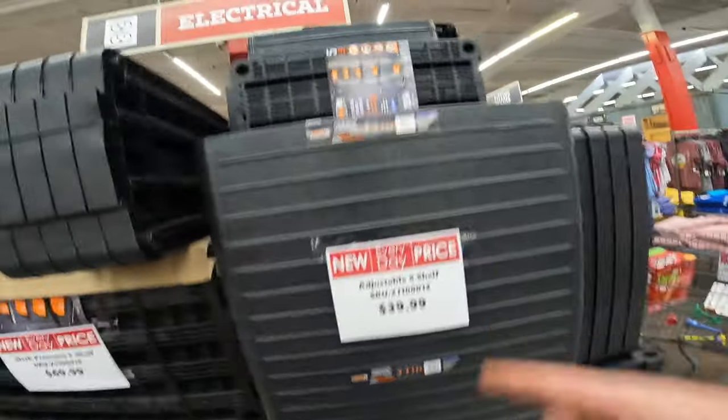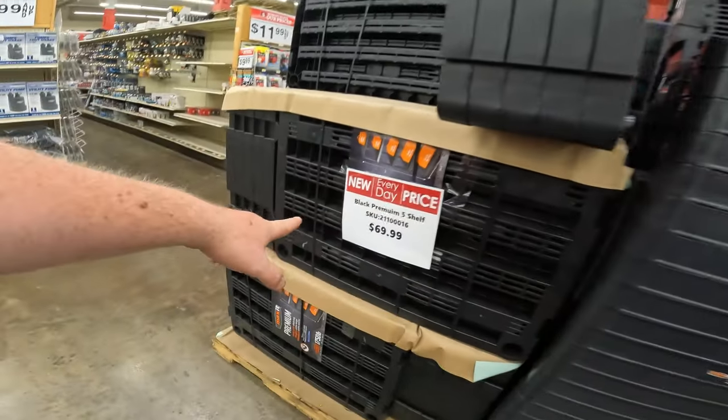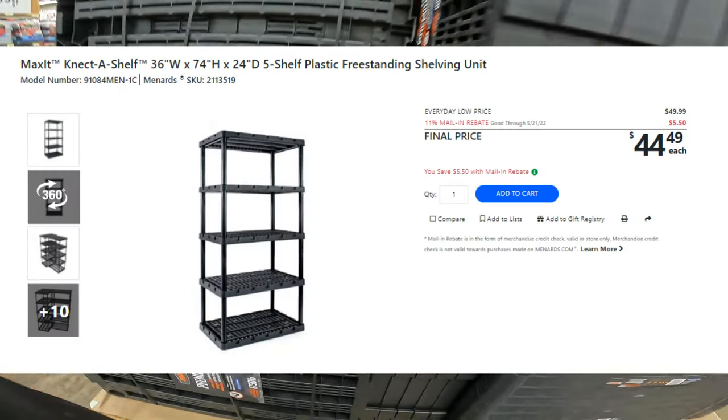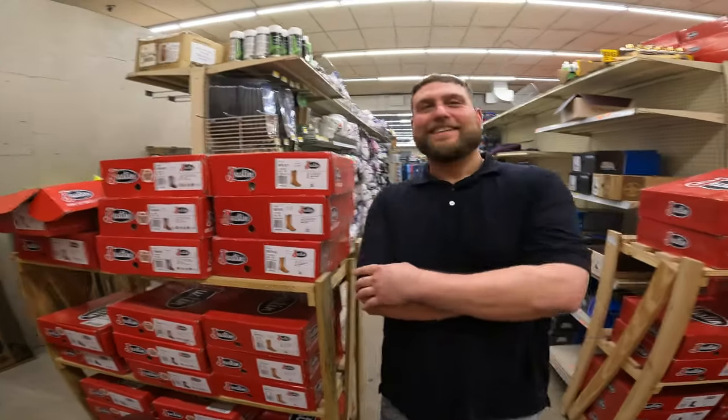We may have found a Menards-beating deal, but I have a feeling it's not. I saw the $399 one — this is the 32 by 14 by 72. But I think the one I want is the 35 by 24 deep.